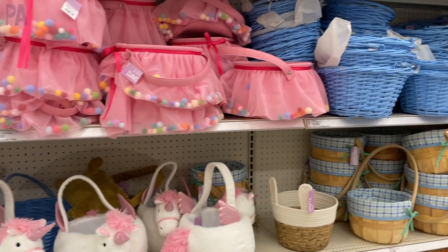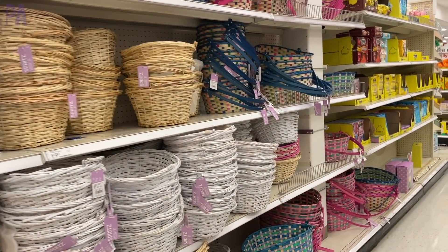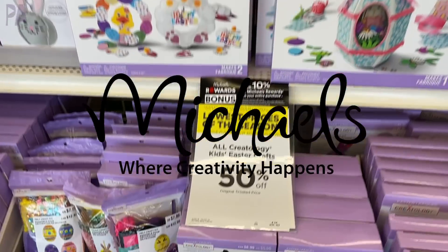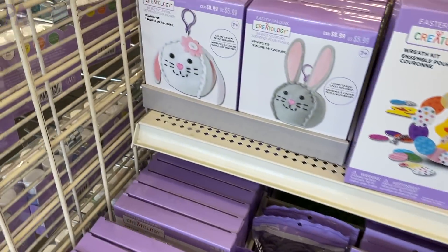All in all there wasn't much more and I was really disappointed in the selection. I don't know if it was just my Target or what, but at least they had really cute Easter baskets. Moving on to our next store, Michael's. I am looking for crafty things here and boy did I find a lot. We have some little sewing kits where you can make your own key chains — there were two types of bunnies.